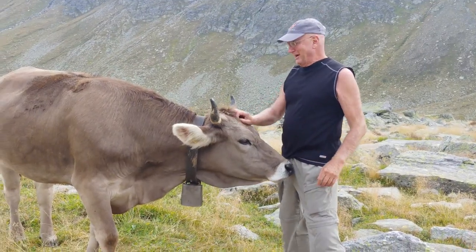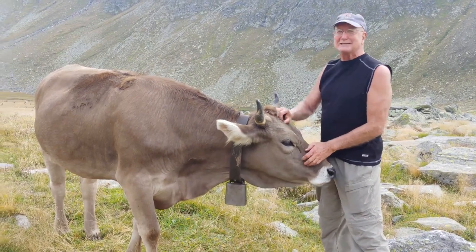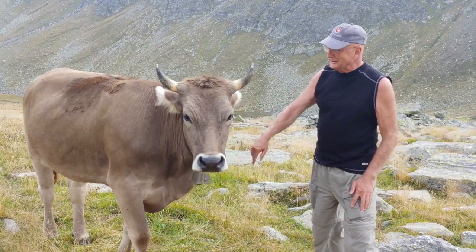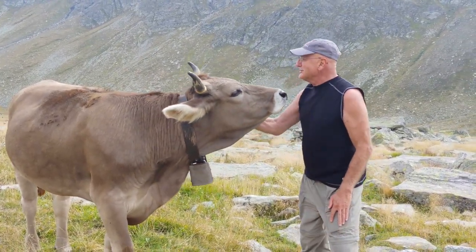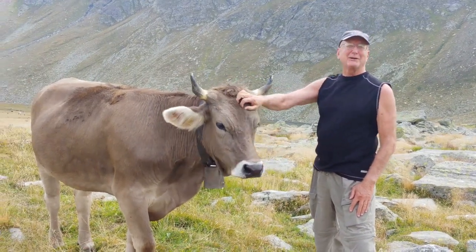Hello! How beautiful! You're such a good girl! Wait till my granddaughter sees this.